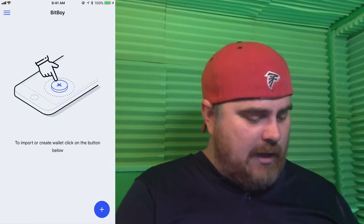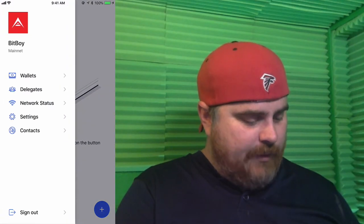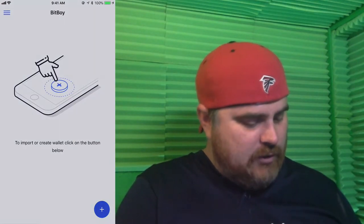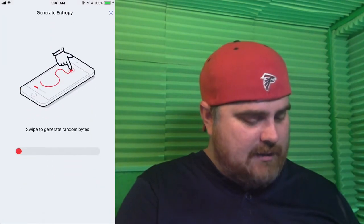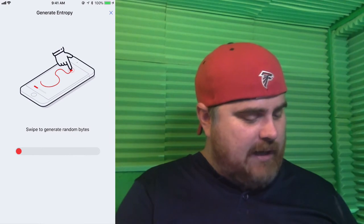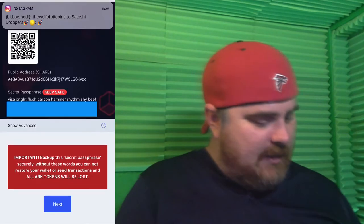To import or create a wallet, click on the button below. Let's go ahead and click up here on the menu bar to get a look at the menu — we'll go through all that in just a little bit. So go ahead and hit plus, then generate. We're going to swipe randomly to create this, just swiping all across my phone. Good luck if you guys want to copy that.